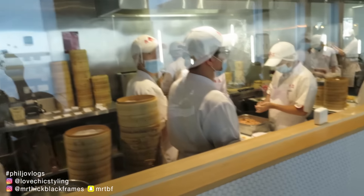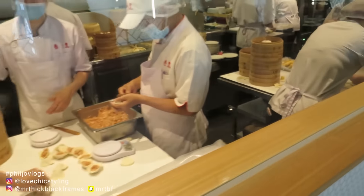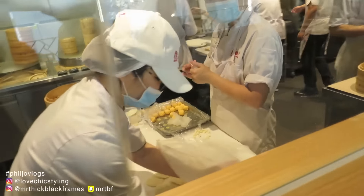We're in here guys, look at all these dumpling makers. It's an art form.